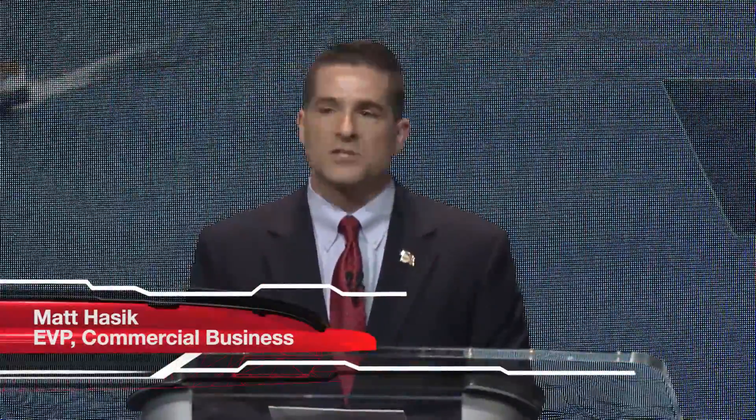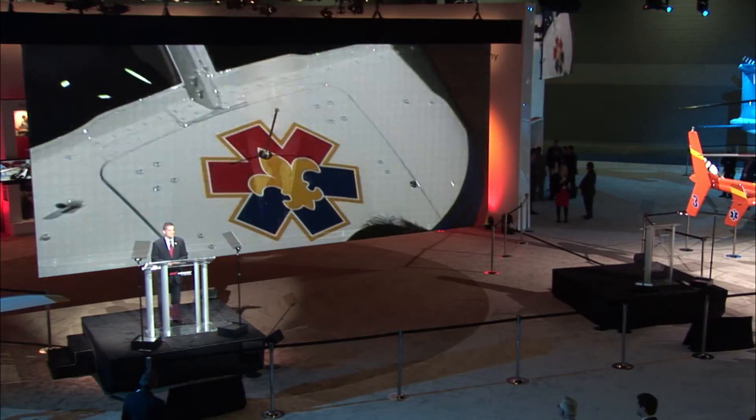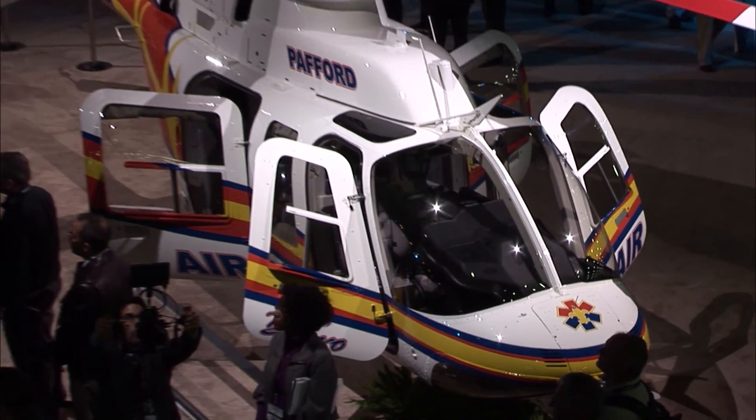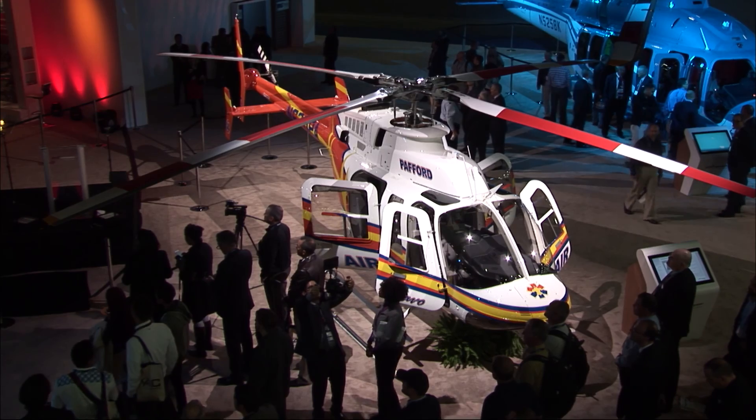Air Methods has made the 407 GXP their single engine helicopter of choice, and we will deliver over 200 of them over the next 10 years. Air Methods' fifth ship is here on display, and our thanks to them for sharing this incredible aircraft with us.